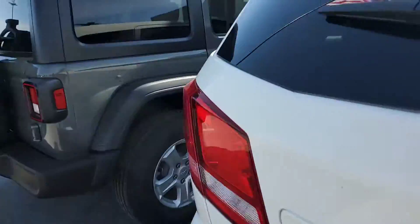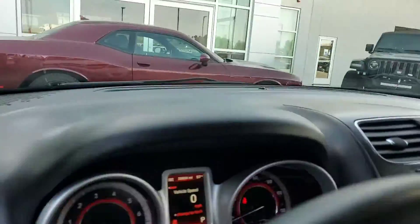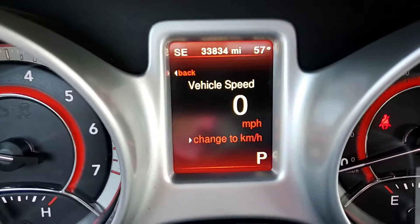Going around into the front seat for you. Alright, there's a shot of the miles.